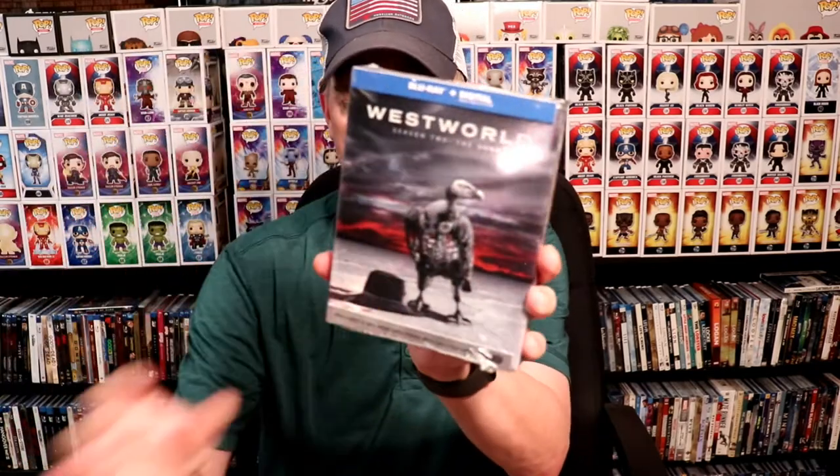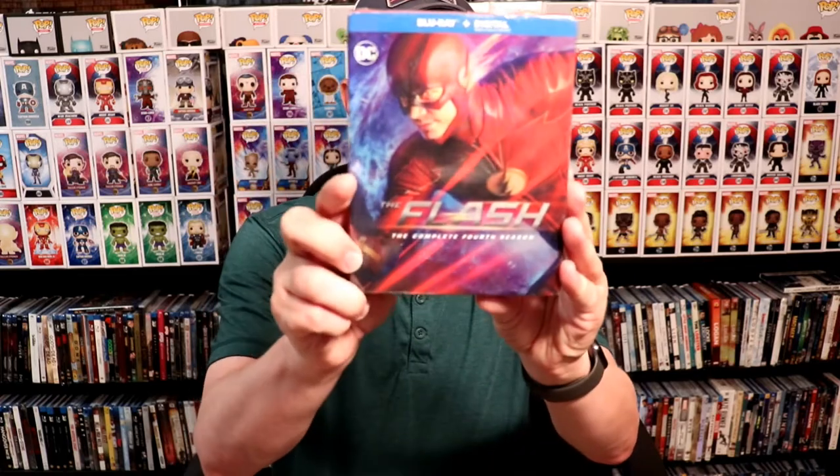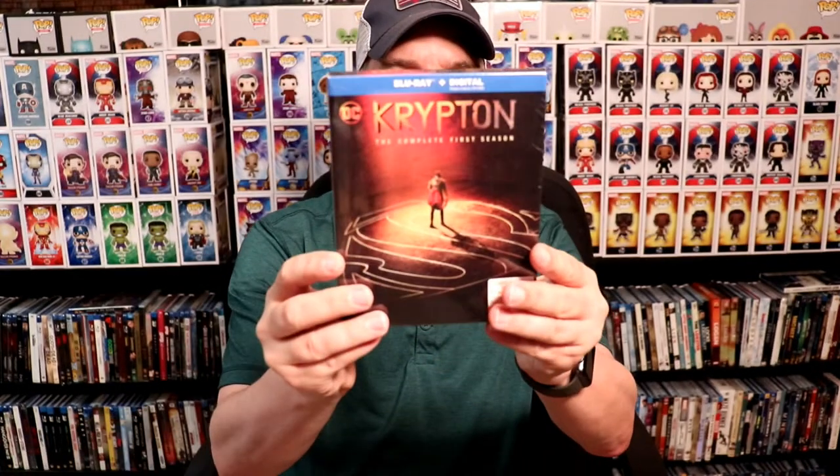I got Westworld season two and season one, Arrow season six, The Flash season four, Supergirl season three and season four, DC's Legends of Tomorrow season three, and Krypton complete first season. That was a really good deal from Best Buy.